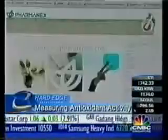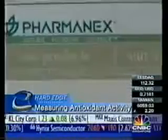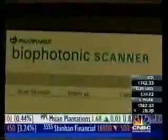In tonight's hard-edge segment, we look at a testing device that measures your body's antioxidant level. CNBC's Christine Tan has more. Pharmanex specializes in the research and development of nutritional products and is owned by direct selling company Nu Skin Enterprises. The product they've come up with is the biophotonic scanner, developed for their network of distributors.